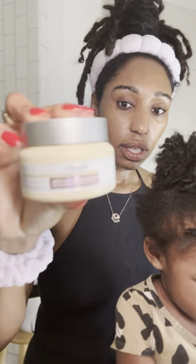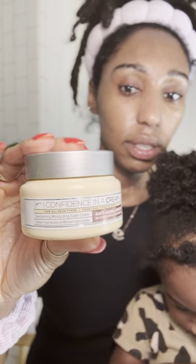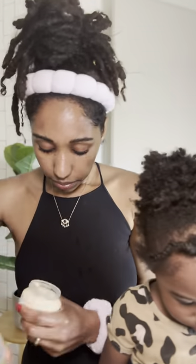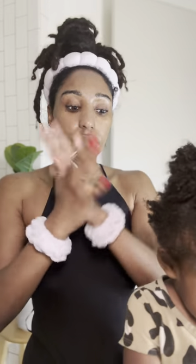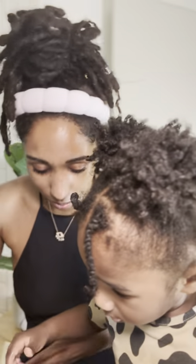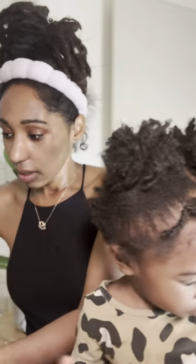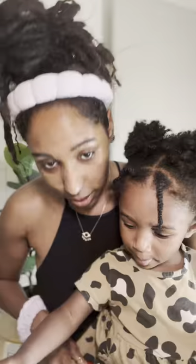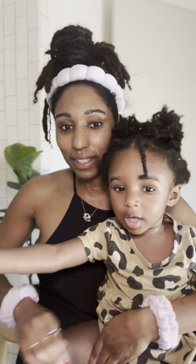Last but not least, I'll be finishing up with the Confidence Cream by IT Cosmetics. Okay, that's enough — thank you, boo, thank you for helping me, that was so sweet of you. Are you hydrated? I'm gonna show you guys her little leg — she's hydrated, baby!